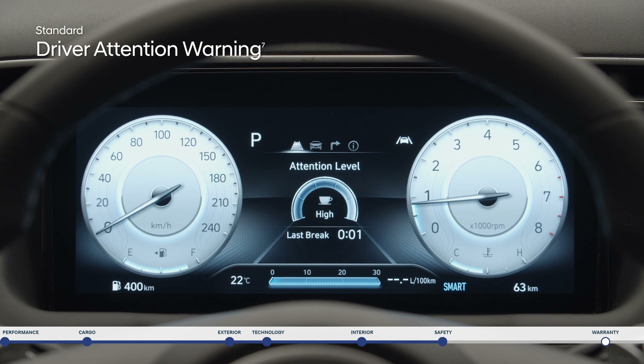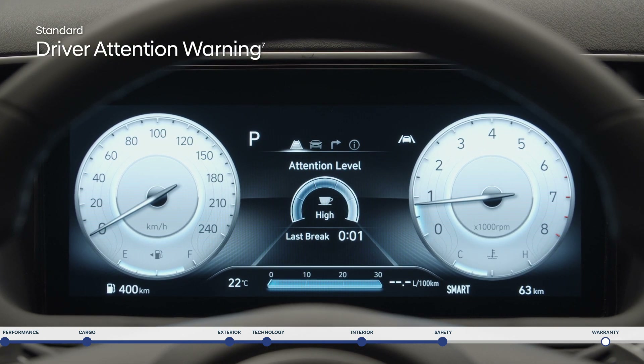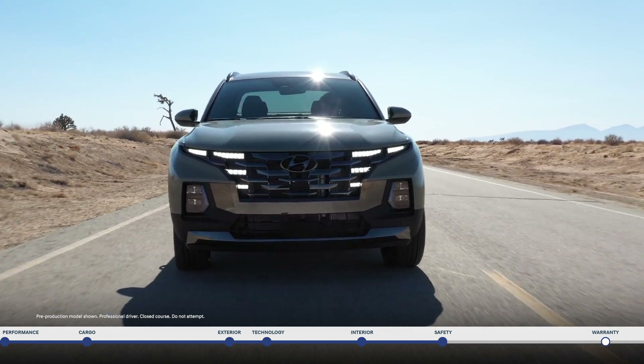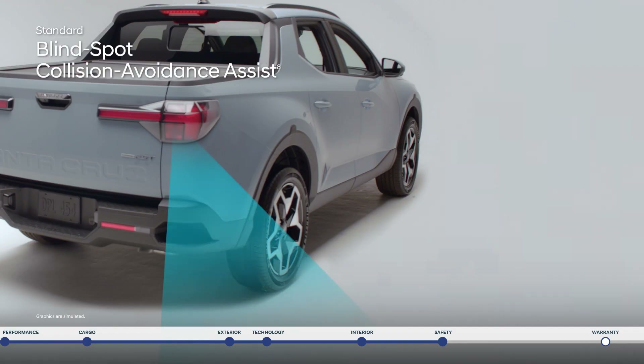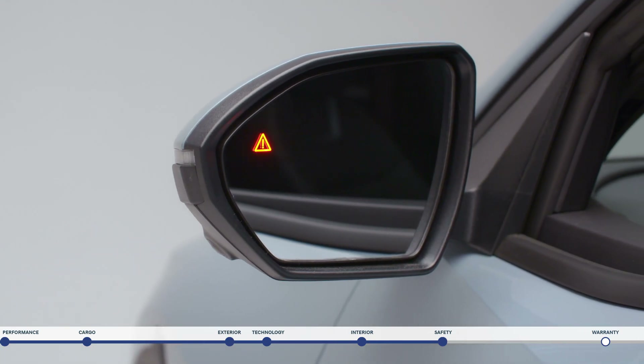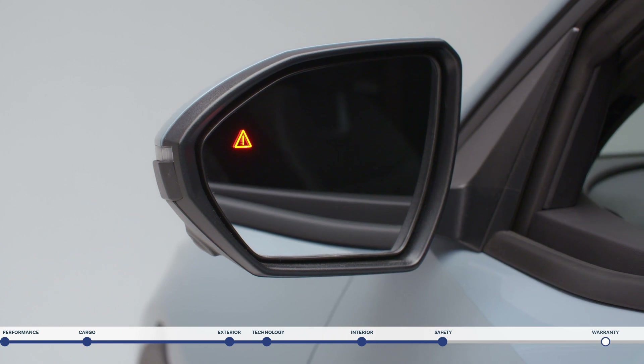And driver attention warning monitors signs of driver fatigue and can suggest taking a break. Change lanes with confidence thanks to blind spot collision avoidance assist. If the system detects a vehicle in your blind spot, it will alert you and can also apply gentle braking to deter an unsafe lane change.